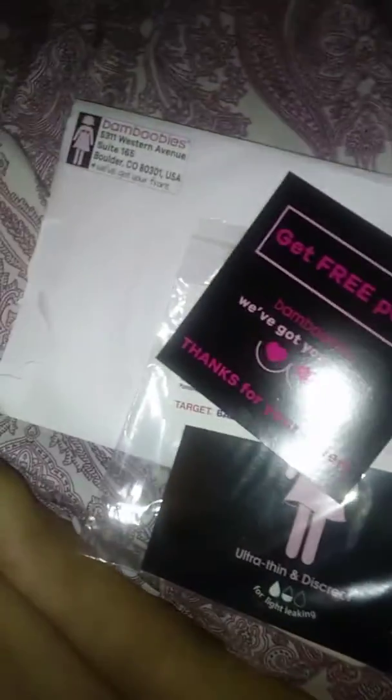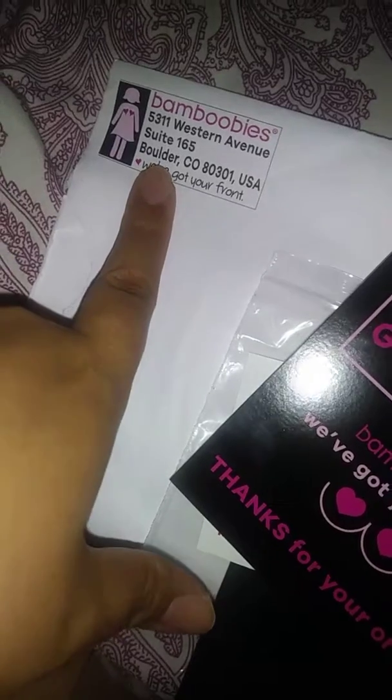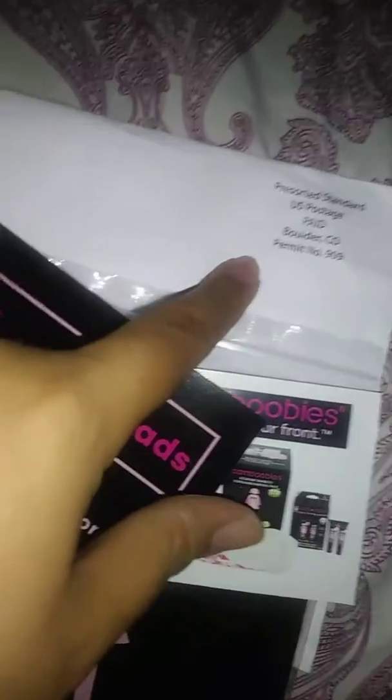Hi everyone, Jennifer here. I'm here to discuss the Bamboobies free trial they had for the nursing pads. It was free — you just had to pay for the shipping, which was $2.89 plus tax, so about $3, and you got a pair of the Bamboobies.